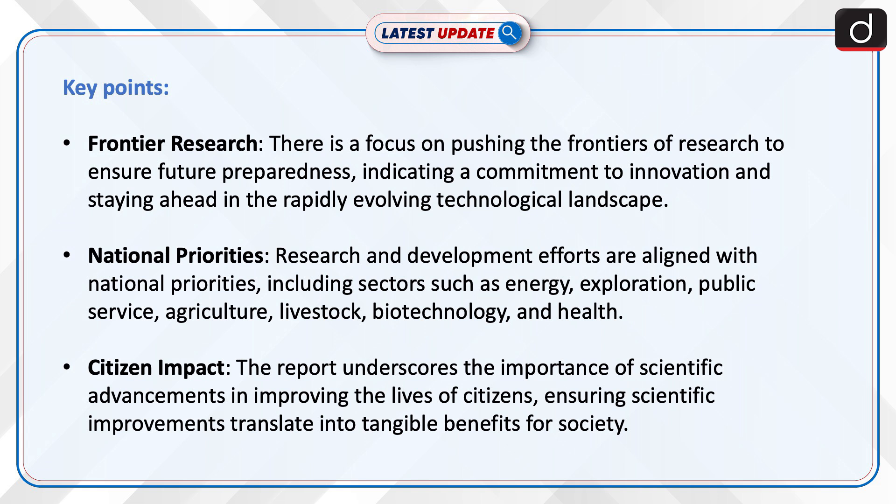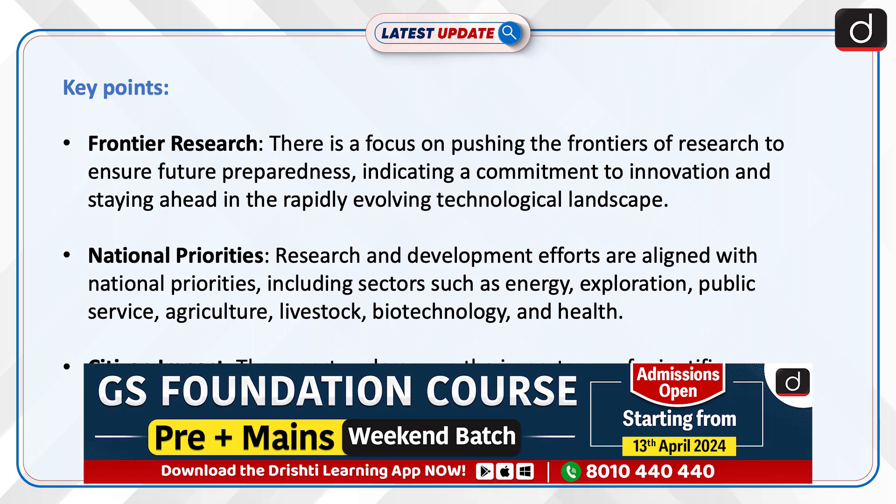Let's look at its key points. Frontier Research: There is a focus on pushing the frontiers of research to ensure future preparedness, indicating a commitment to innovation and staying ahead in the rapidly evolving technological landscape.